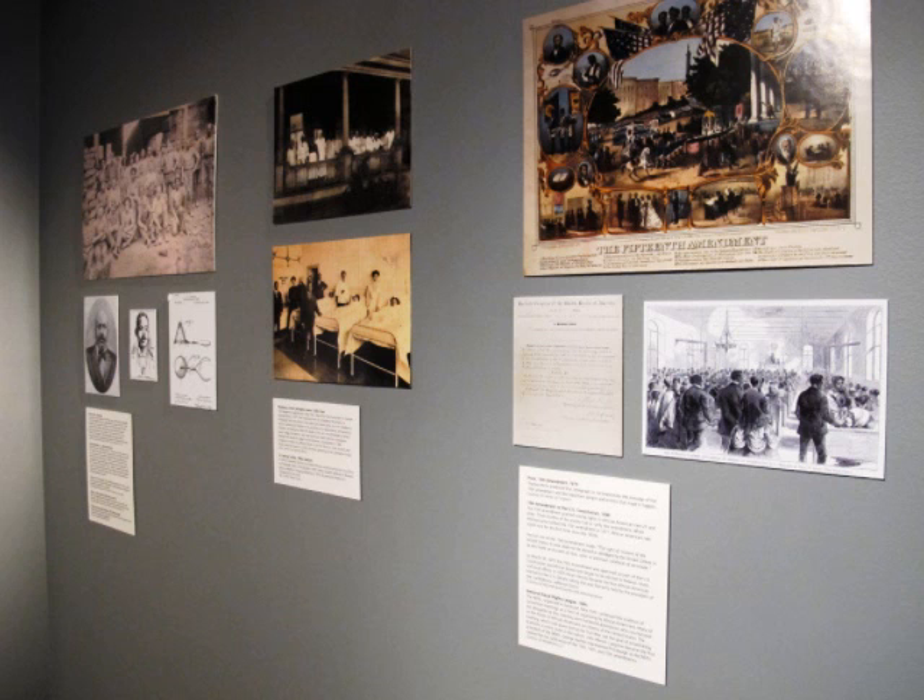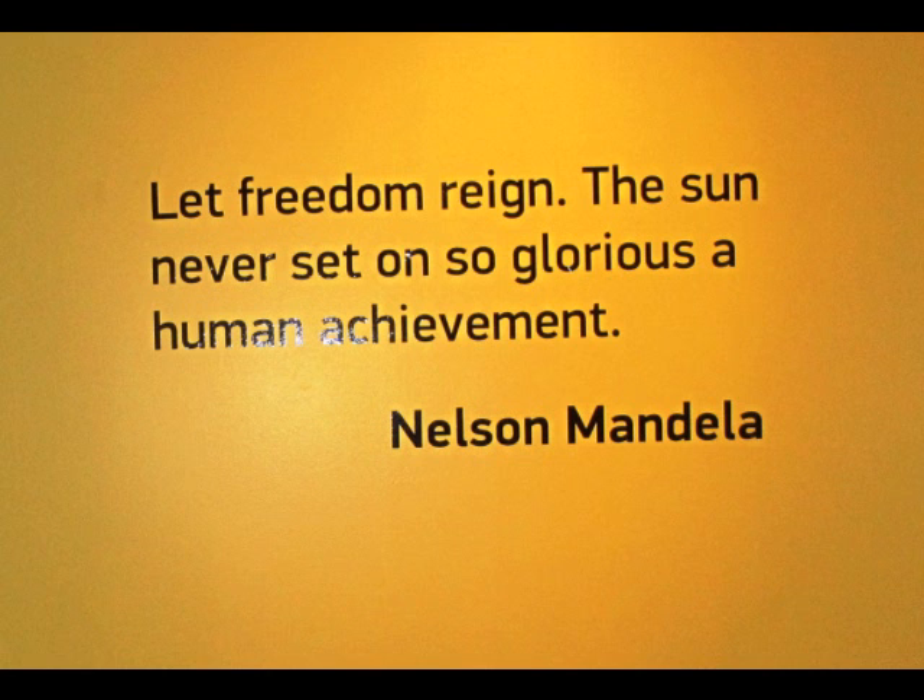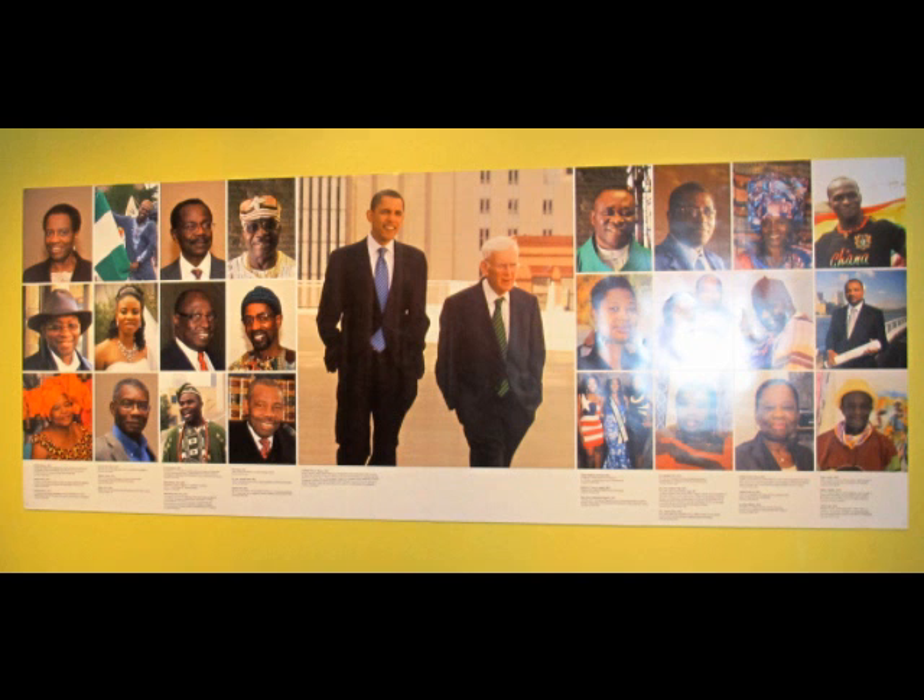We conclude the exhibition by bringing the 20th and 21st century stories into the fold. This section includes the story of the Civil Rights Movement and the Great Migration. We show the struggle for civil rights around World War I and World War II, Pittsburghers' participation in that, all the way up to the Vietnam War. The story we want to tell is that Pittsburgh is a destination of freedom — whether during the Antebellum period or still today.